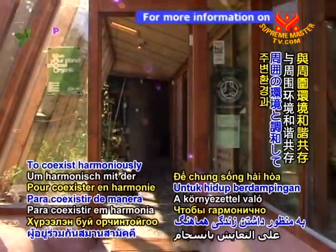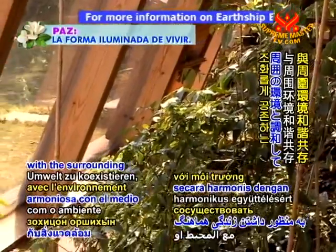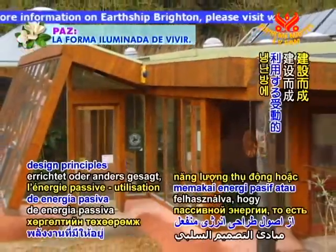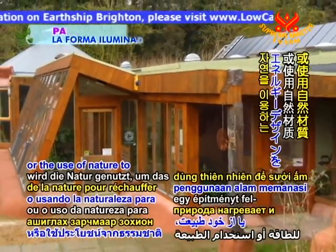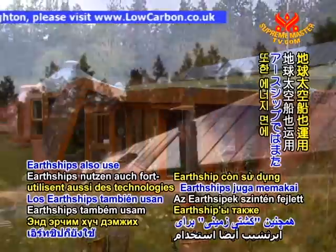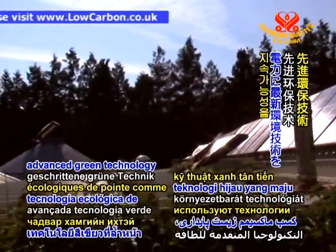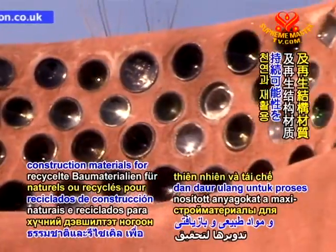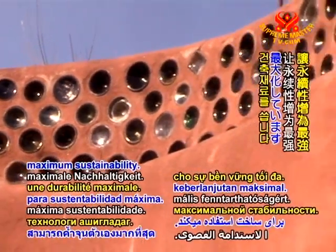To co-exist harmoniously with the surrounding environment, Earthships are built using passive energy design principles, or the use of nature to heat and cool a structure. Earthships also use advanced green technology for power and natural and recycled construction materials for maximum sustainability.